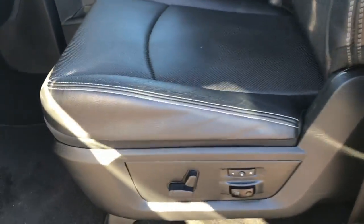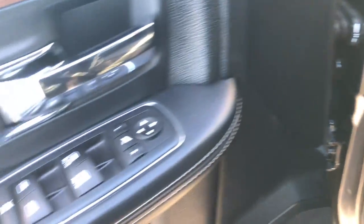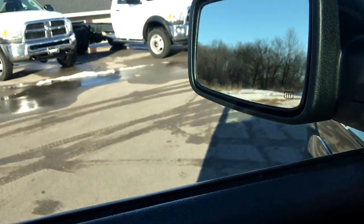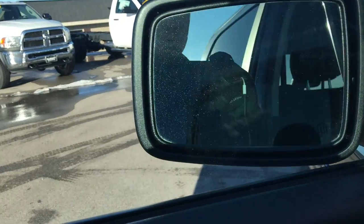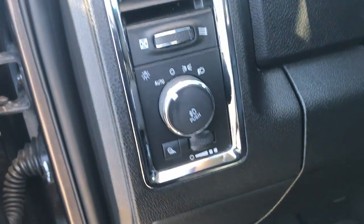Inside, the Laramie package gives you the black leather interior. There are no rips or tears on these seats — they're in excellent condition. This truck has never been smoked in. It has the memory driver seat, and both seats are heated and cooled. You can see factory floor mats, and the carpeting is like new underneath. Power windows, power locks, power folding mirrors — also heated and with built-in directional signals.